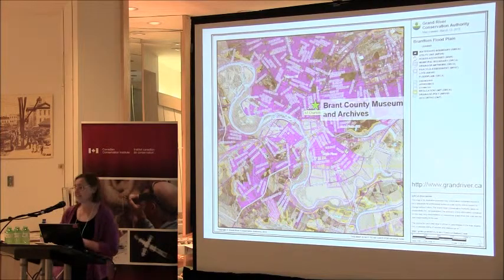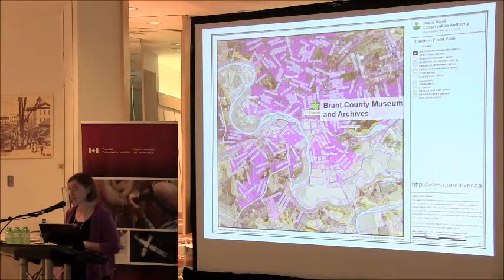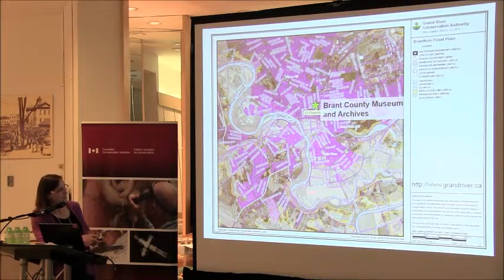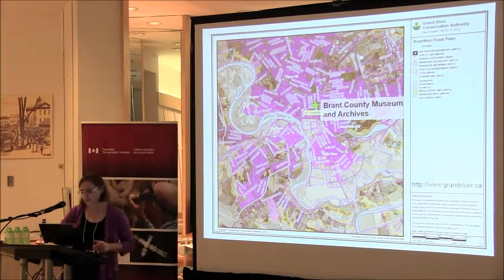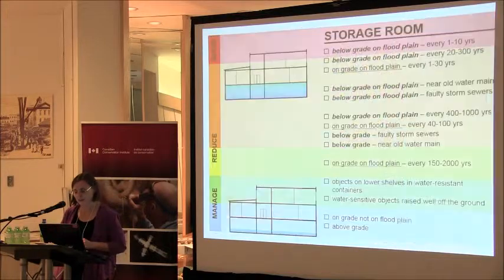You really need to know whether you're on a floodplain to assess your flooding risk. More and more there are mapping tools available to help you determine this. The Grand River Conservation Authority mapping application, for example, shows the location of the Brant County Museum and Archive relative to the local floodplain. In Ontario, you go to your conservation authority to find the maps; in Alberta, the provincial government has an application.